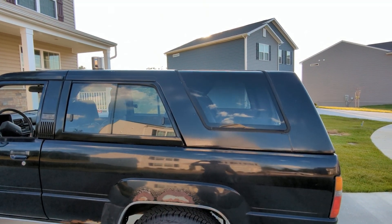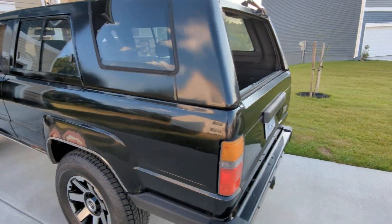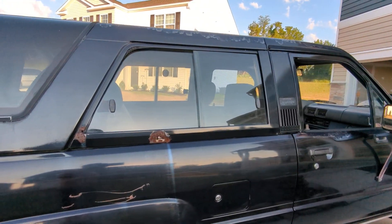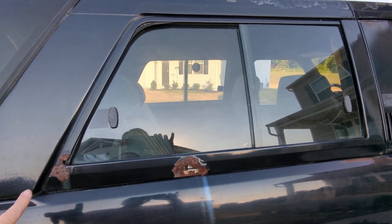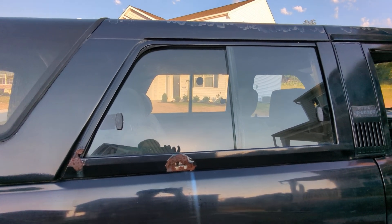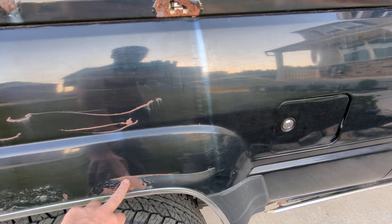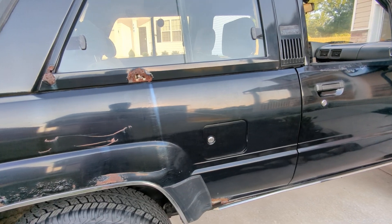The fiberglass cap is in pretty darn good condition, with the exception of a spot right there — some rust spots that I think would be quite easy to fix with some bondo or something like that. The only dent in the body is this scratch right here — this is just surface rust — and then you've got a dent right here, which could be fixed relatively easily.